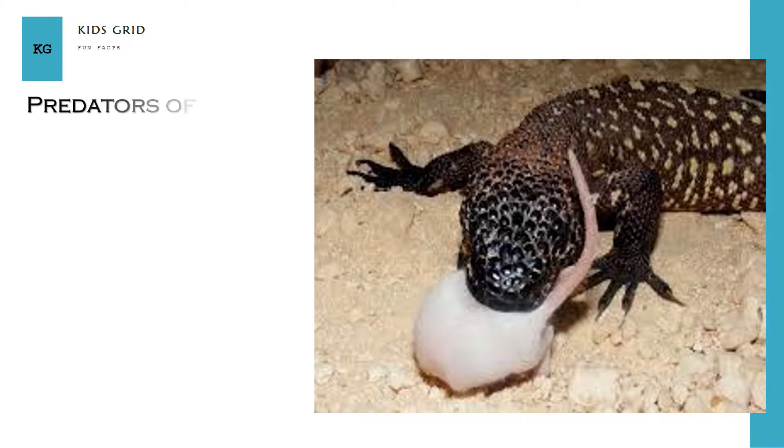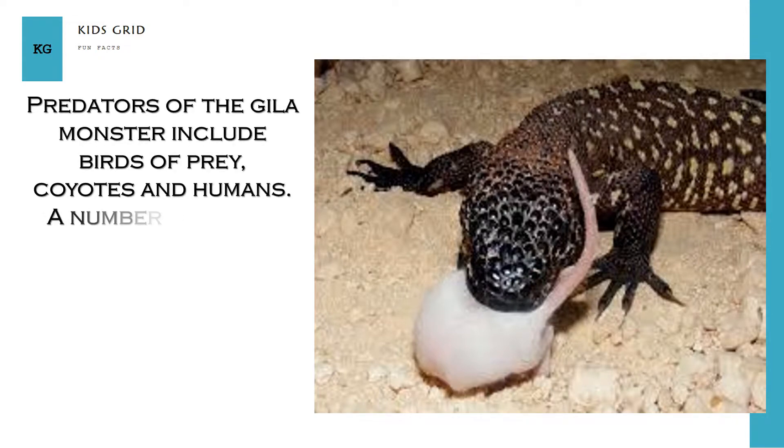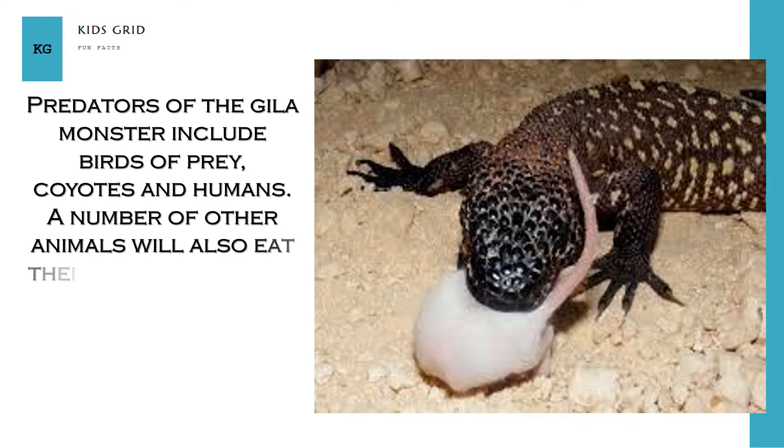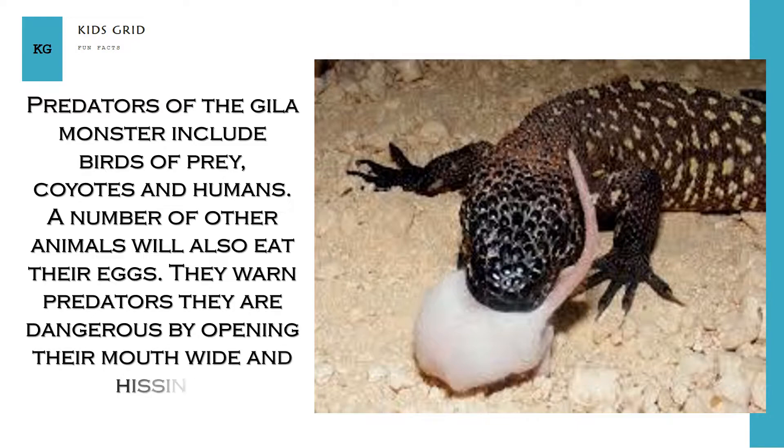Predators of the Gila monster include birds of prey, coyotes and humans. A number of other animals will also eat their eggs. They warn predators they are dangerous by opening their mouth wide and hissing.